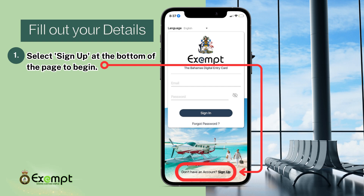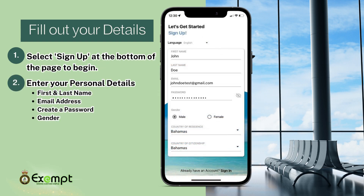Begin by selecting Sign Up at the bottom of the page. Enter your first name, last name, email address, create a password, and select your gender. Please note that passwords must be beyond 6 characters.